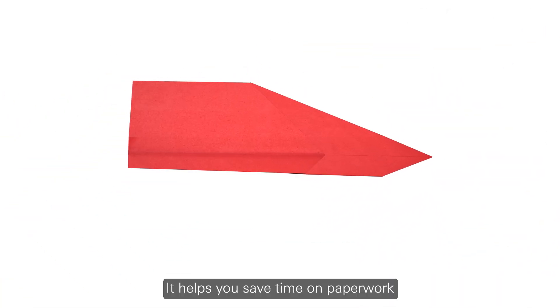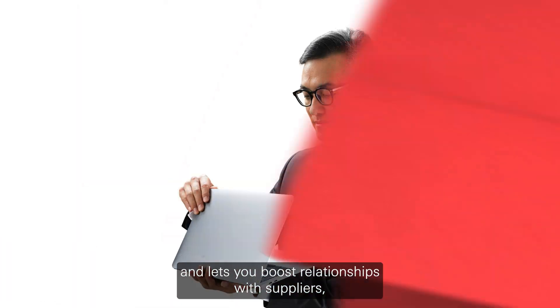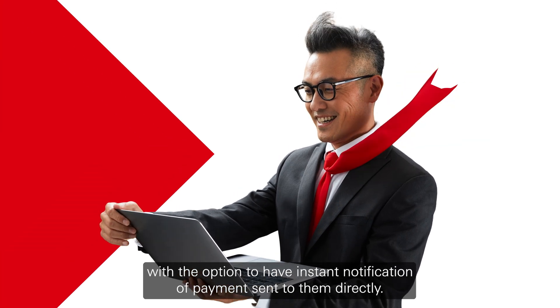It helps you save time on paperwork and allows you to draw what you need to stay in control of your borrowing costs, and lets you boost relationships with suppliers with the option to have instant notification of payments sent to them directly.